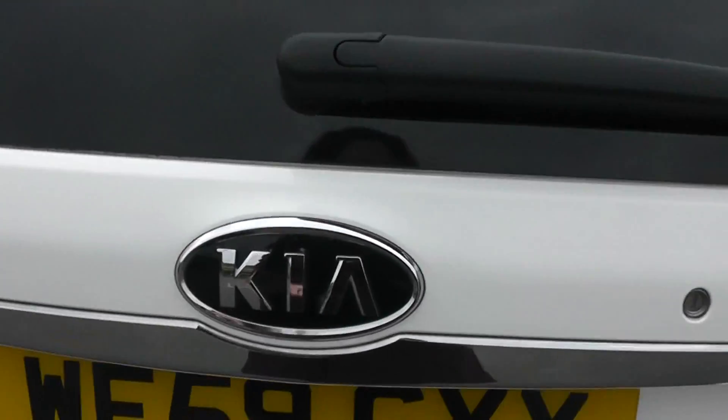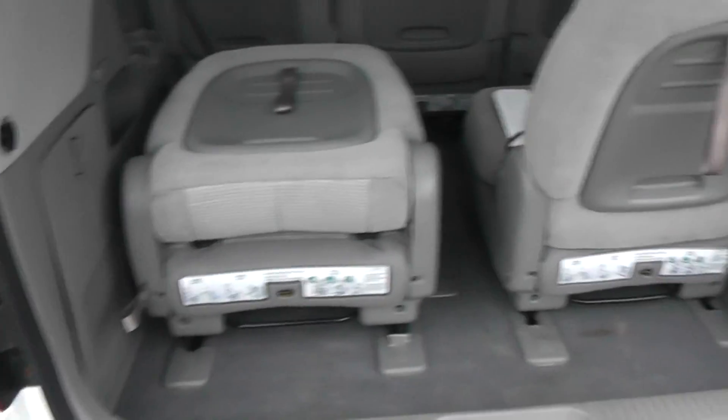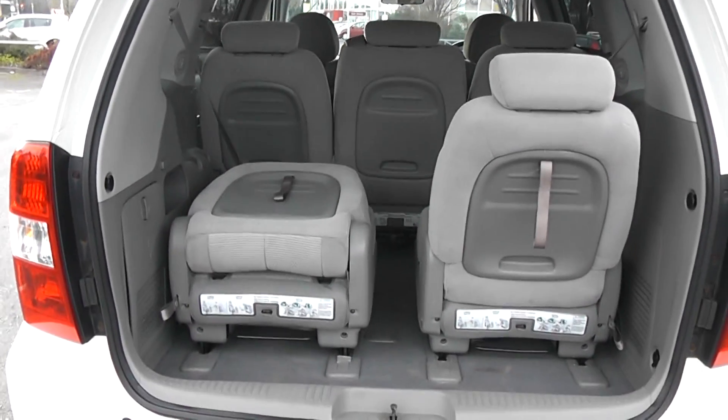Looking into the boot now, you can see the car has a very spacious boot area. There are two seats to make it a seven seater at the back, and they also fold down.